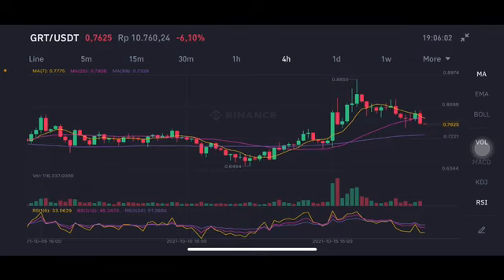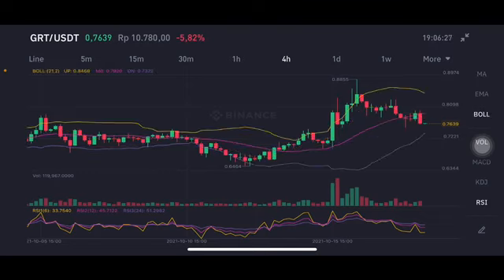Now we're going to start on the GRT/USDT pair. It's already broken the yellow one and the pink one — Moving Average 7 at $0.077 and Moving Average 25 at $0.78. If they can go up and push it to try to break the $0.885 level, it's a really good opportunity for the Bollinger Band upper band.